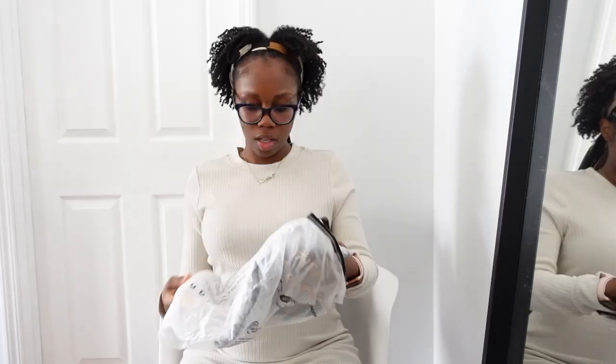The waist is just not giving, so I had bought a lot of skirts that were maternity, and I also bought some other things. Let's hop right into it.